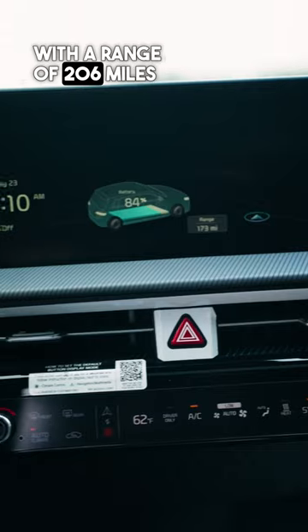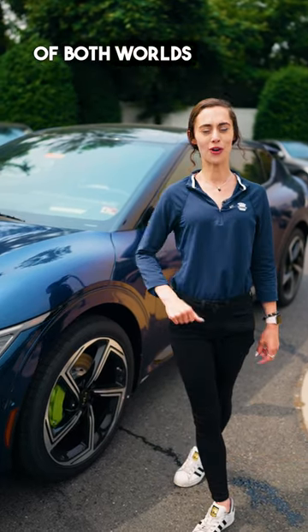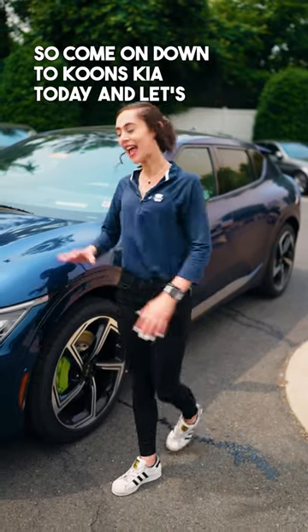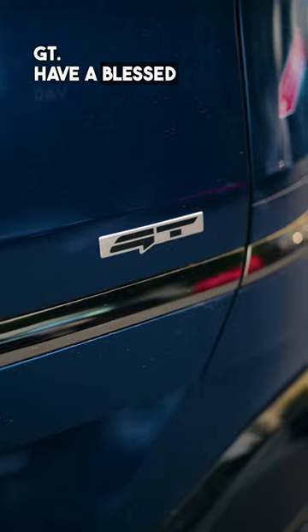With a range of 206 miles and horsepower of 576, this gives you the best of both worlds of EV as well as performance. So come on down to Kuhn's Kia today and let's take a test drive of the 2023 Kia EV6 GT. Have a blessed day.